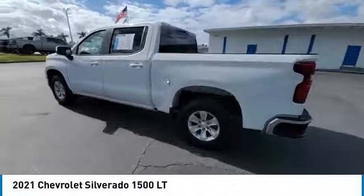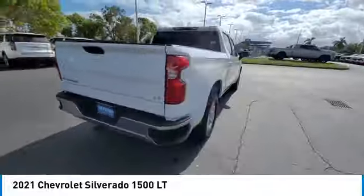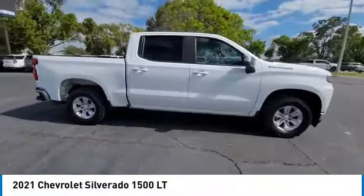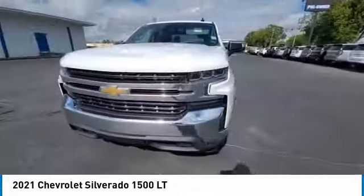Looking for the right vehicle? Check out the 2021 Silverado 1500. The Chevy Silverado 1500 has the lowest cost of ownership of any full-size pickup. This vehicle has less than 45,000 miles.